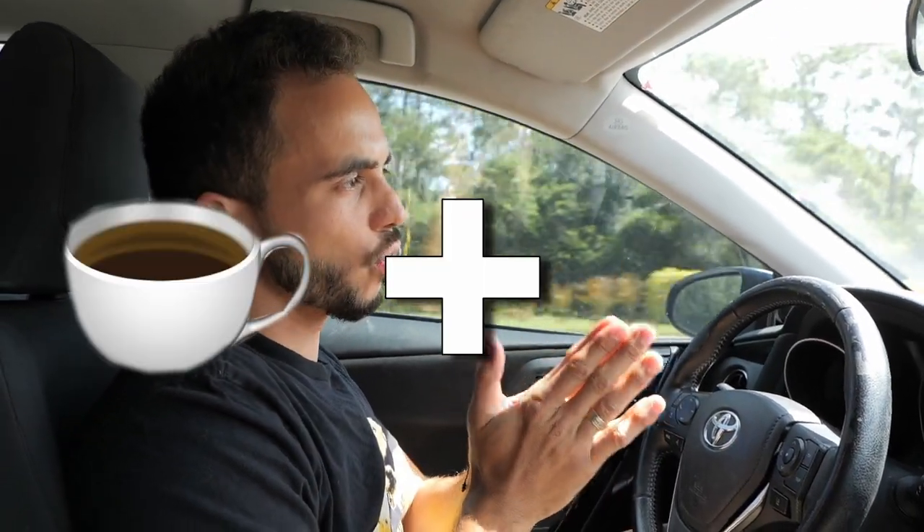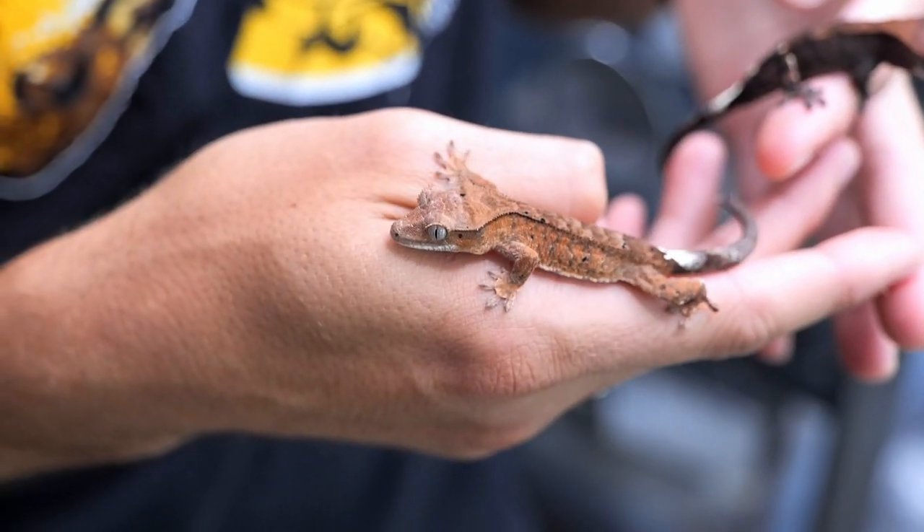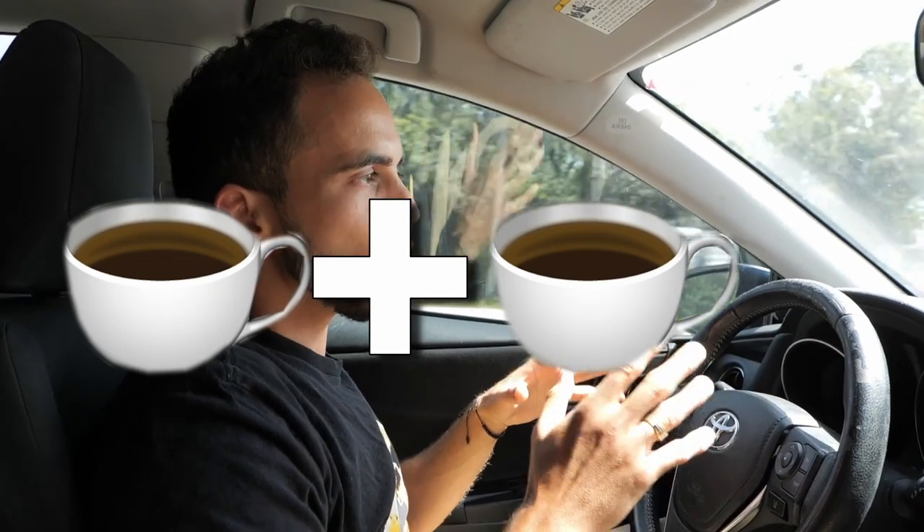Today we're picking up very special geckos — cappuccino crested geckos, a morph I finally gave in and got. The cappuccino crested gecko is an incomplete dominant mutation, meaning it's one gene passed down to any gecko you pair it with. About 50% of offspring will carry the gene if you pair one cappuccino to a regular gecko.